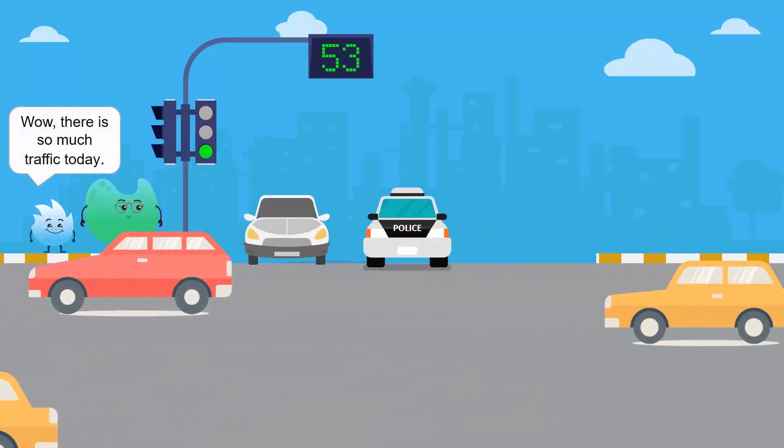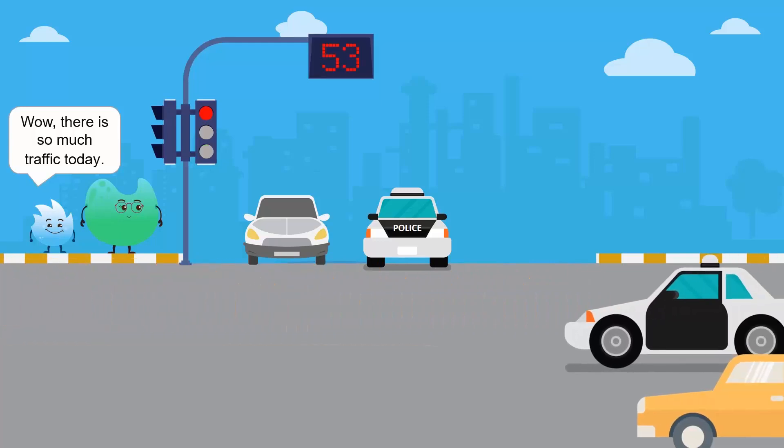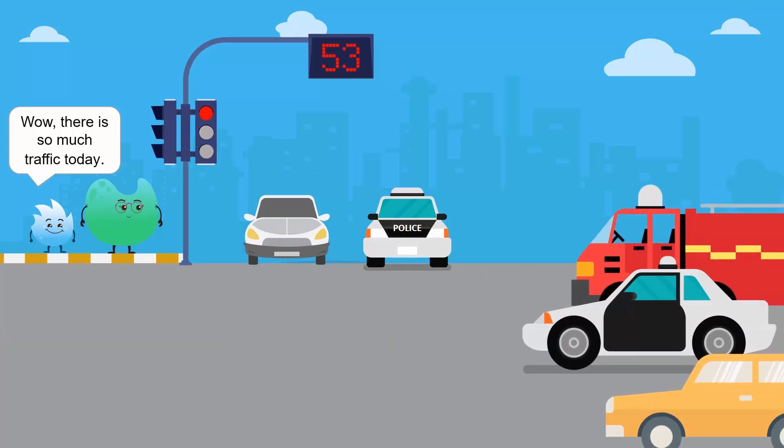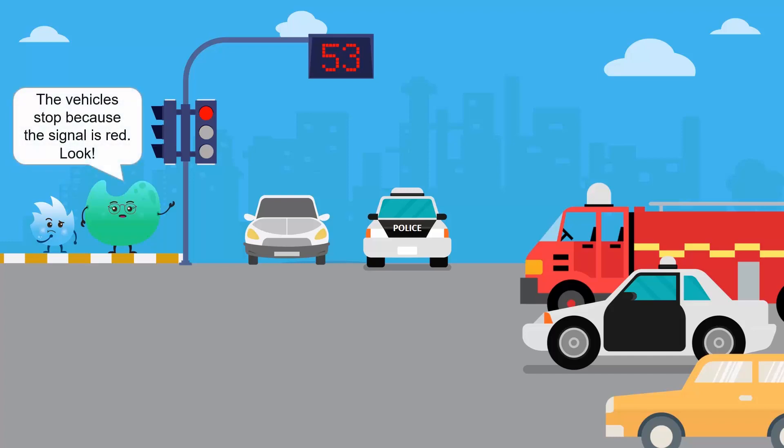Wow, there is so much traffic today. Why did all the cars stop suddenly? The vehicles stopped because the traffic signal is red.